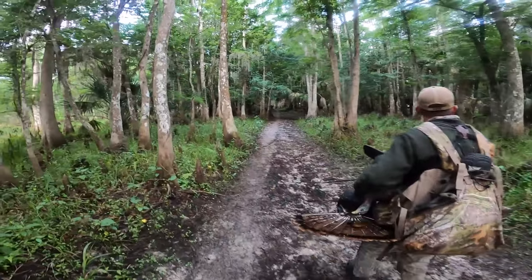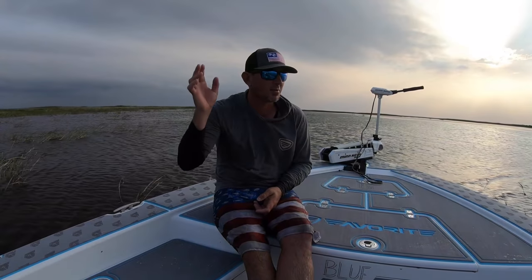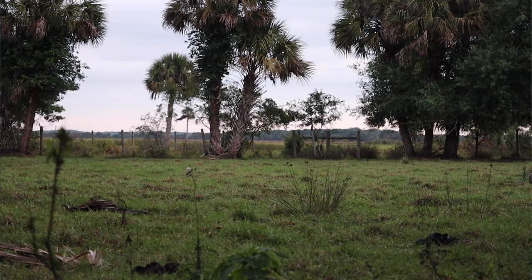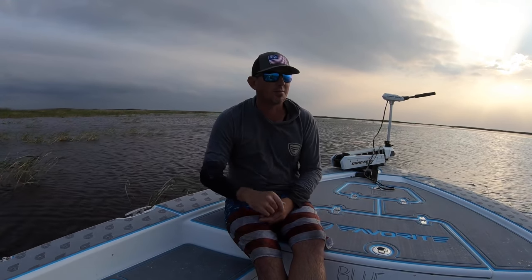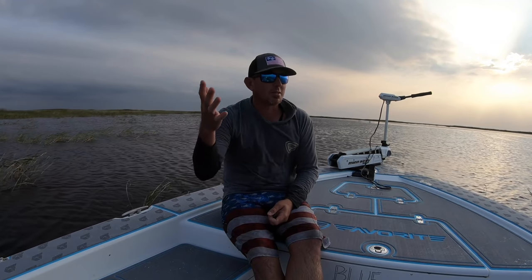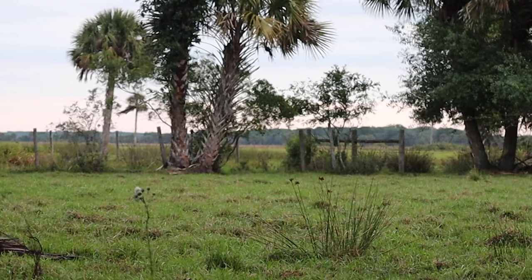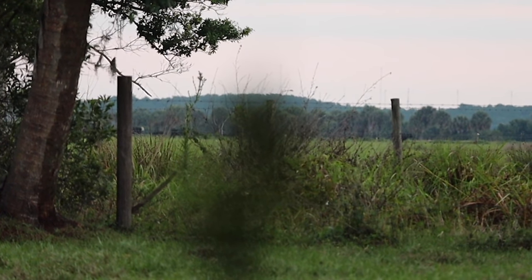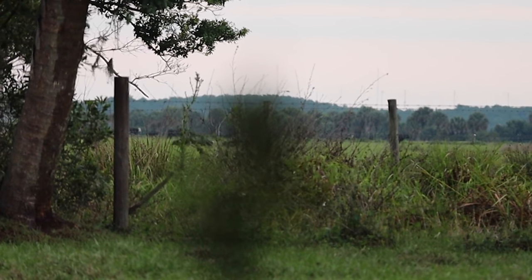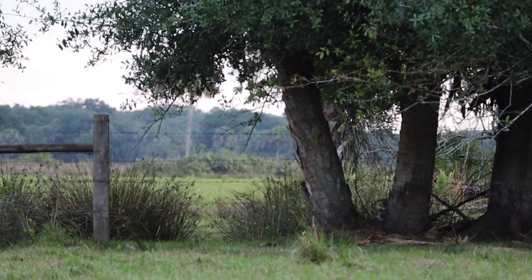We go through there. Brad roosted two gobblers last night that were across the fence on the other ranch — they always come to his side. They feed the cows and the turkeys come. Long story short, we get in there this morning, we set up. Turkeys are just hammering — gobble gobble gobble, hammer hammer hammer. I've got my camera set up. Twenty minutes after daylight the birds are coming — you can't see them on camera but you can hear them. Then I hear a buggy coming from the horizon. Here he comes — all of a sudden he floors it. Look at the hogs running across there. Look at them all running. So much for that idea.